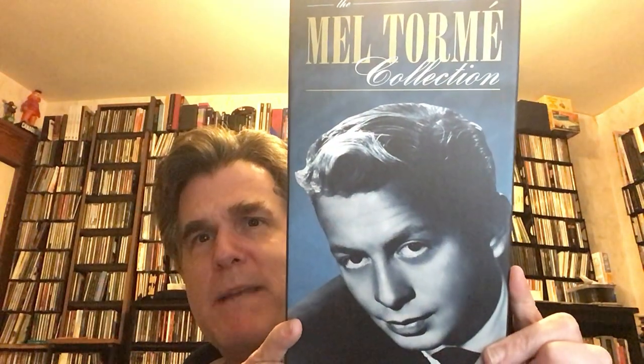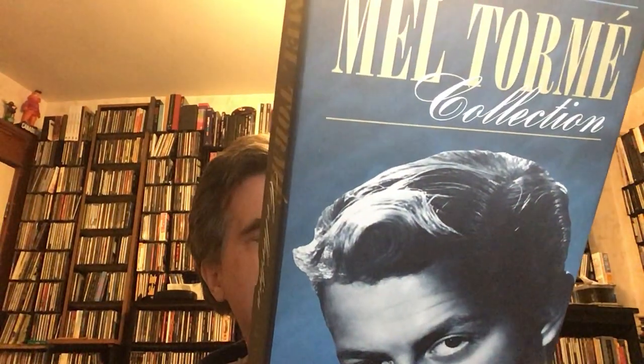Now let's switch gears from Ted Nugent — how about the Velvet Fog? The Mel Torme Collection, again on Rhino, came out in 1996. Mel Torme is one of those crooners that kind of gets forgotten about. He was no Frank Sinatra or Dean Martin, but I liked his voice — the Velvet Fog. He just had that smooth sound and was a great writer. Of course he wrote the Christmas Song, which was the big Nat King Cole hit.